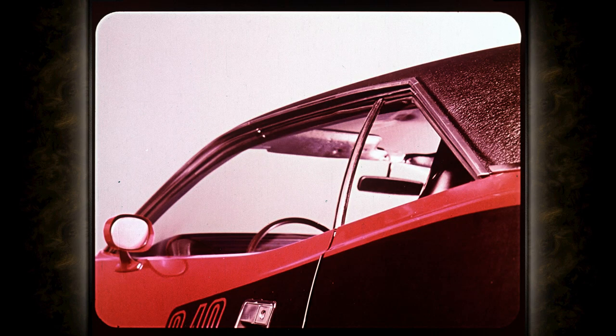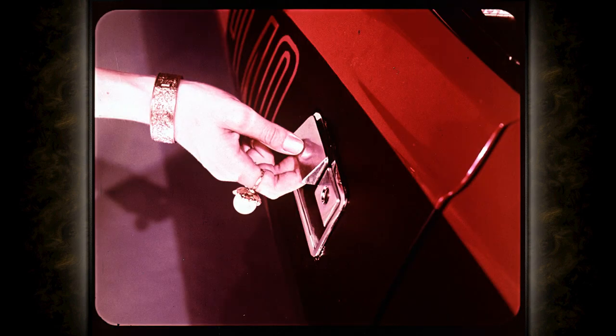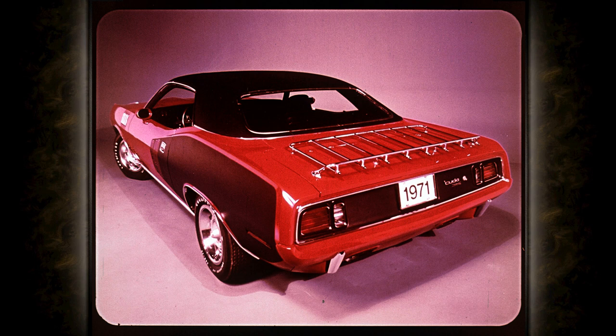Ventless side glass is a stylish feature which also affords better visibility for driver and passengers. Door handles are flush with the body, adding to the streamlining and to convenience in opening the wide doors. The bold look, with 60.7-inch rear tread, is dramatized by Cuda's black paint treatment at the rear, with relocated backup lights as a safety improvement.